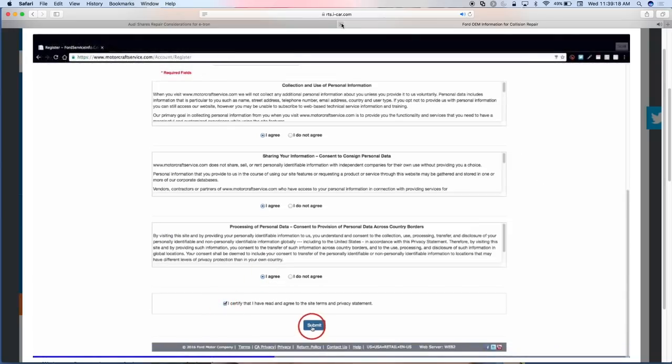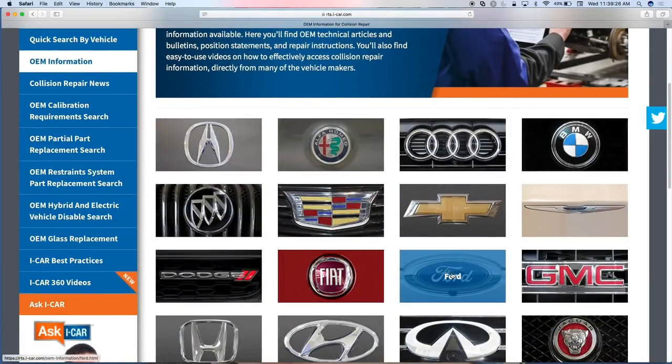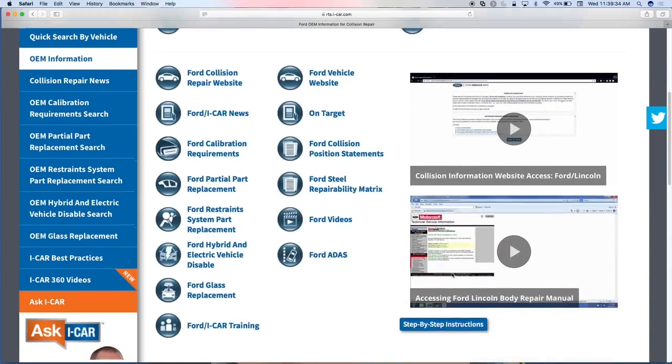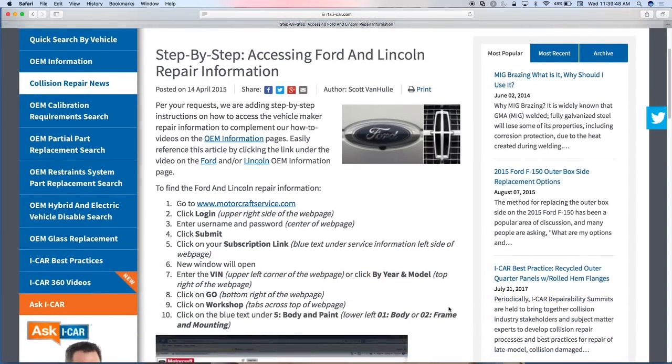Someone had a great suggestion: because we can be so nimble with this small group, we also created printable step-by-step instructions. I tried logging into an OEM website while watching a video and it's very difficult to do both. So you can print these off, put them in a binder next to the computer or at the technician's workstation, with exactly how to log into the website and where to find the information. That's a cool tool as well.